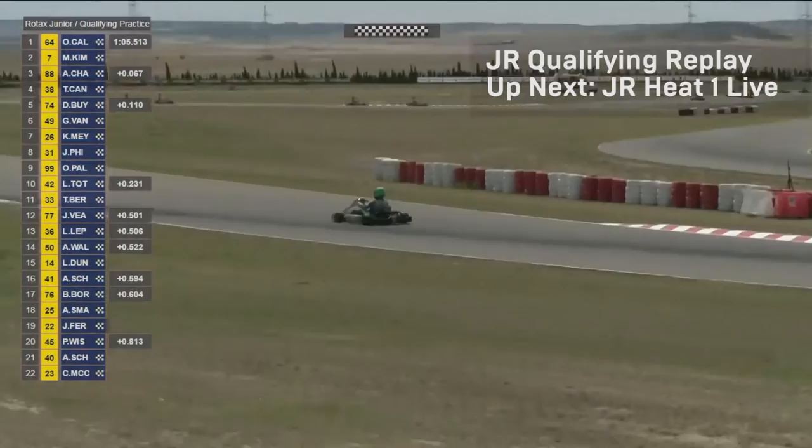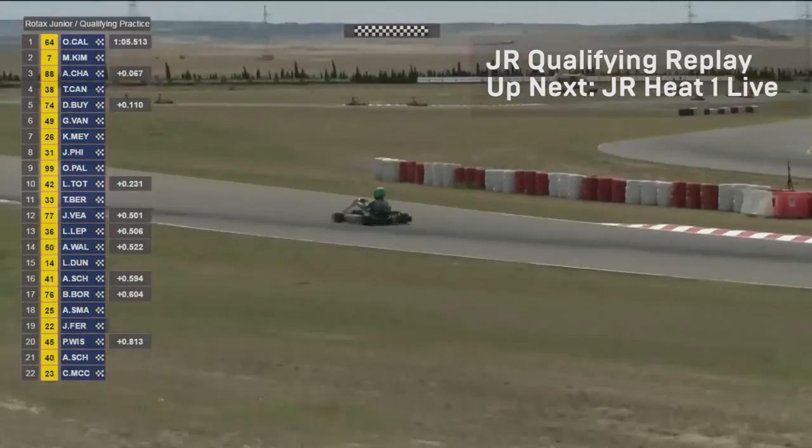We're waiting for Kimber to cross the line — he goes through now: 65.664, half a tenth down. Then it's Charpentier third, Canning fourth. It was a good lap but not quite good enough. A very lively session that went right down to the wire, all the way to the last lap. It was Ollie Caldwell who just got it together and hooked it up beautifully to snatch pole position for the junior race.